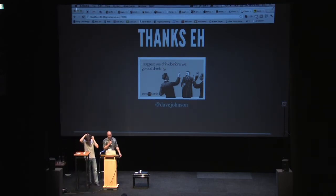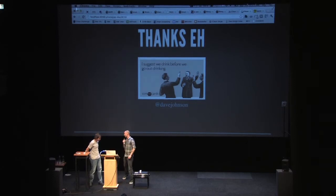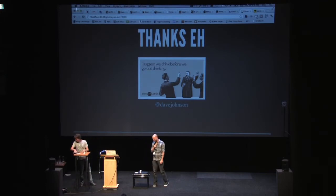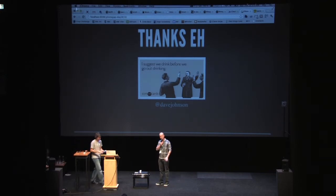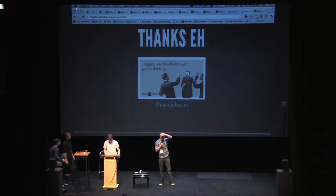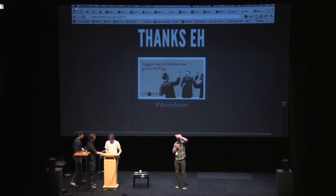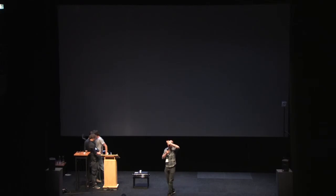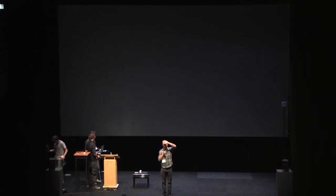We're going to attempt to do Ian's talk, but while he gets set up we're going to do a very quick question period. We were going to try to avoid questions until the committer panel at the end, but we've heard that you want to ask some questions. Crain has a mic, so fire up your hand.